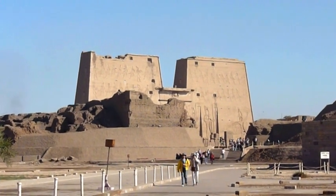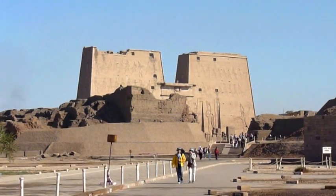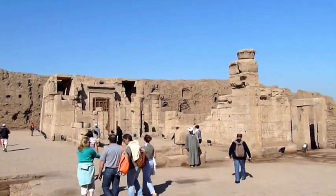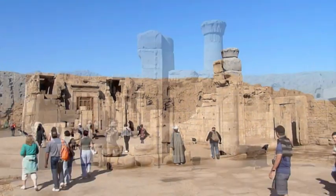The temple at Edfu is dedicated to Horus, the falcon-headed god. He was the god of the sky and he had one eye that was the sun and the other eye was the moon.